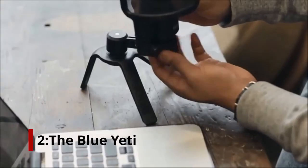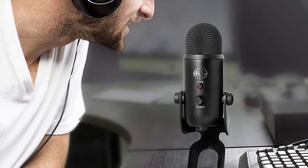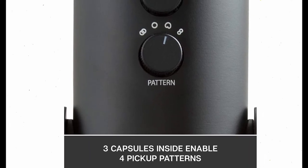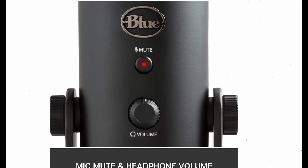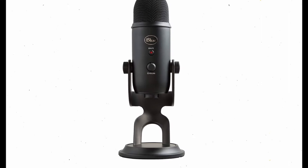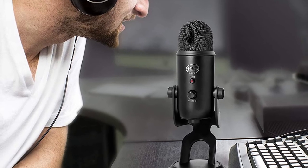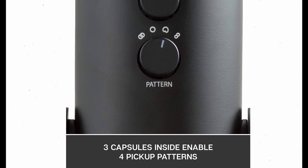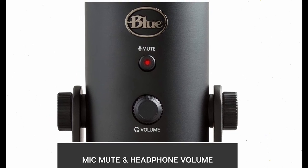Number 2: the Blue Yeti. The Blue Yeti is a USB condenser microphone, which is one of the most often used podcast mics on the market. It costs roughly $100. Thanks to its condenser capsules, the Blue Yeti produces high-quality audio and is incredibly simple to use with a plug-and-play USB connection. One of the most significant advantages is the variety of recording patterns available. It has options for solo recording, face-to-face recording with two people, and group recording, making it adaptable to almost any situation.